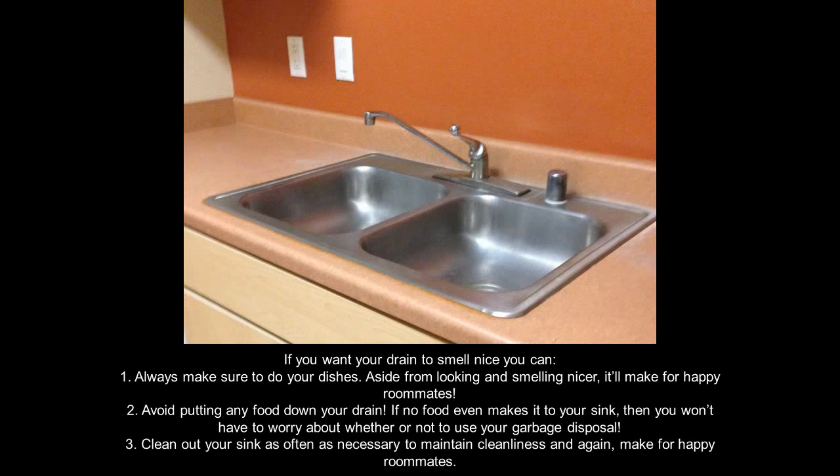If you want your drain to smell nice, always make sure to do your dishes. Aside from looking and smelling nicer, it'll make for happy roommates. Avoid putting any food down your drain — if no food even makes it to your sink, then you won't have to worry about whether or not to use your garbage disposal. Clean out your sink as often as necessary to maintain cleanliness and, again, make for happy roommates.